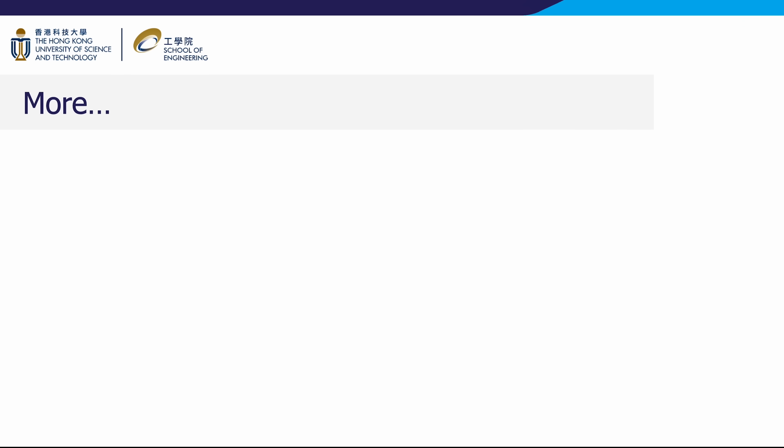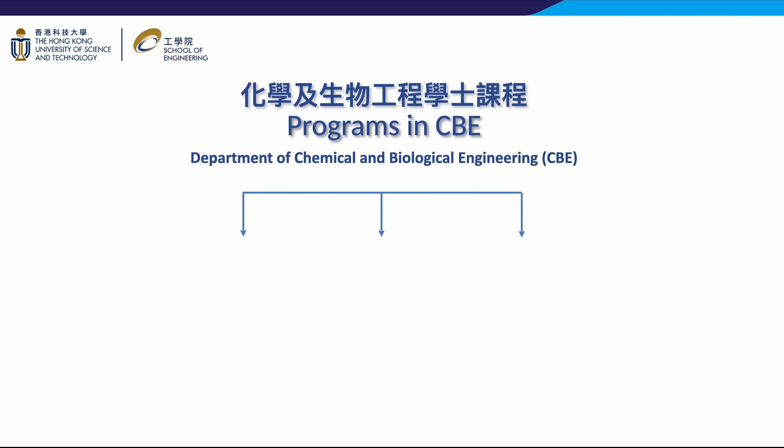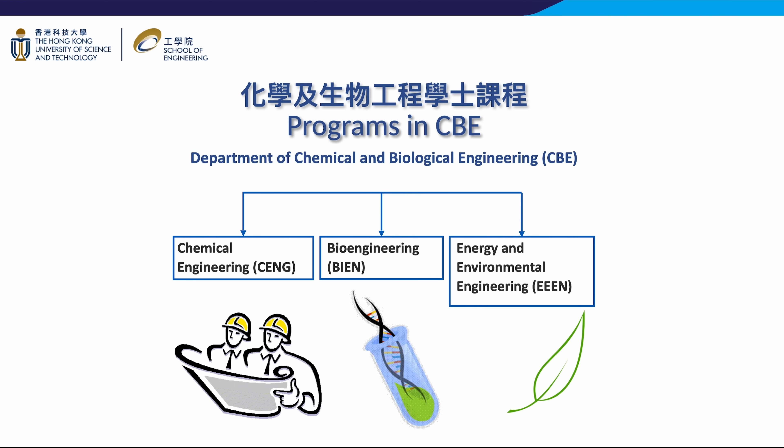Our students consistently excel in a multitude of regional, national, and international competitions hosted by prestigious organizations such as the Hong Kong Institution of Engineers, the National Challenge Cup, and the American Institute of Chemical Engineers. CBE offers three programs: chemical engineering, bioengineering, and energy and environmental engineering.